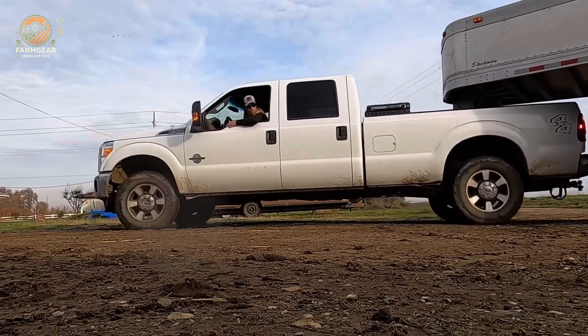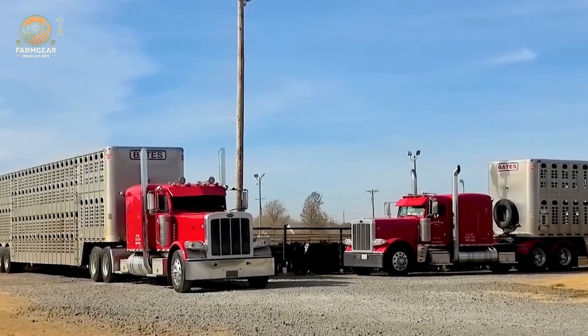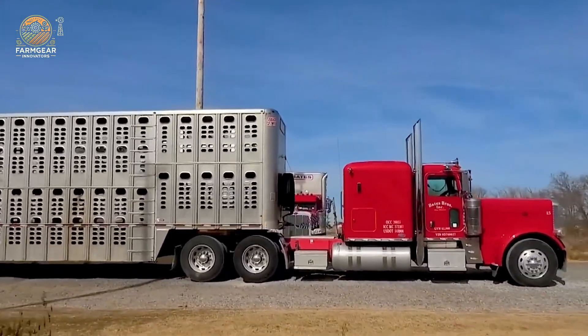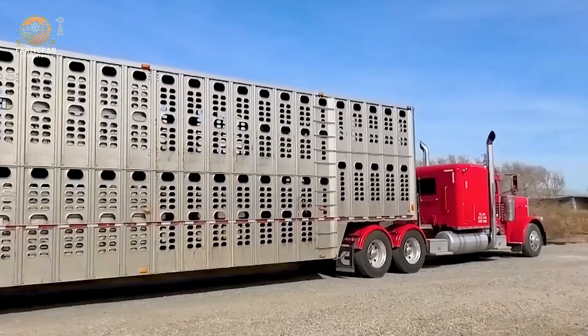Next, we have the Battes truck, boasting a 500-horsepower engine and a staggering load capacity of 44,092.5 pounds. On average, this truck can transport about 20 to 25 cows, depending on their size and weight. That's some serious hauling power!